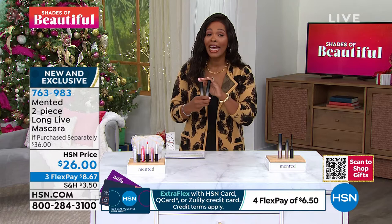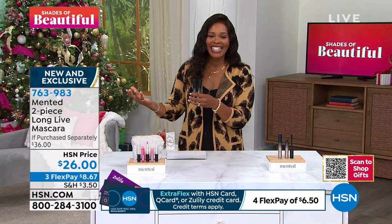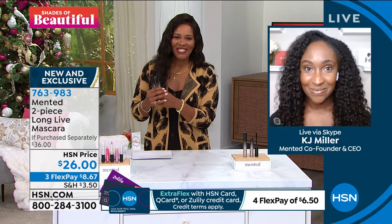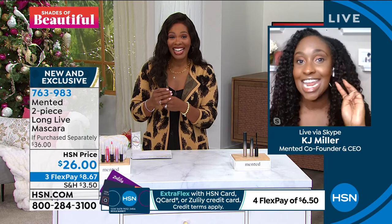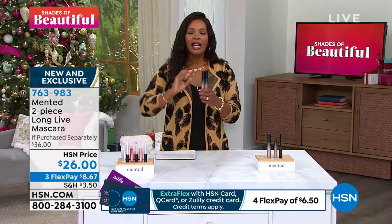We're bringing in KJ Miller, who brings us this beautiful Mented Cosmetics line. KJ, it's so good to see you. Thank you for having me — I cannot wait for people to get this mascara home because I've been wearing it every day. It is lightweight, clump-free, flake-free, and it lasts all day. It also has almond oil to nourish your lashes while you put it on — no flakes, no clumps, long-lasting. You get the length, you get the volume, and it's a clean formula. Not a lot of mascaras can say that.